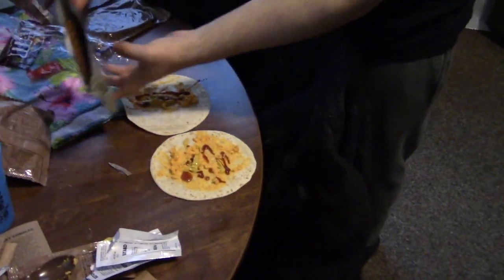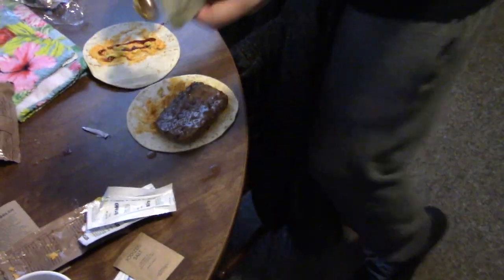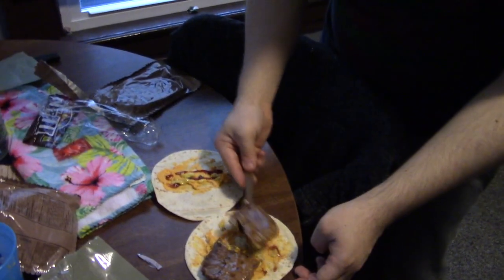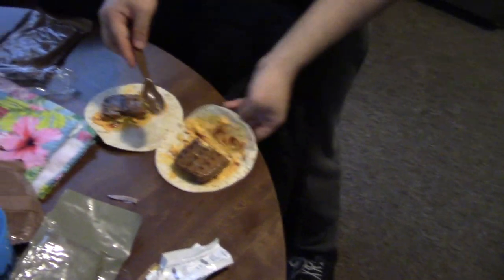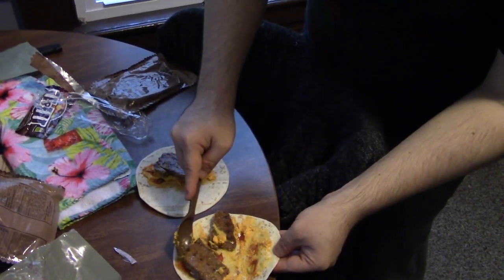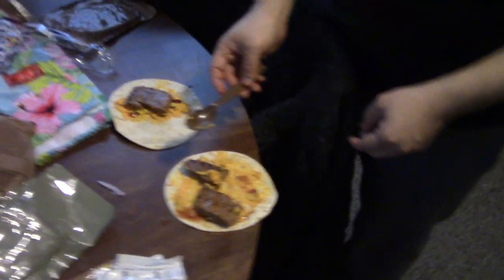We got ketchup and mustard. Now we're gonna chop this in half. Nice beef patty. I can't imagine this is a very favorite MRE. It's like a hunk of meat. This looks super appetizing, huh? It looks like something a little kid would make for their mom.